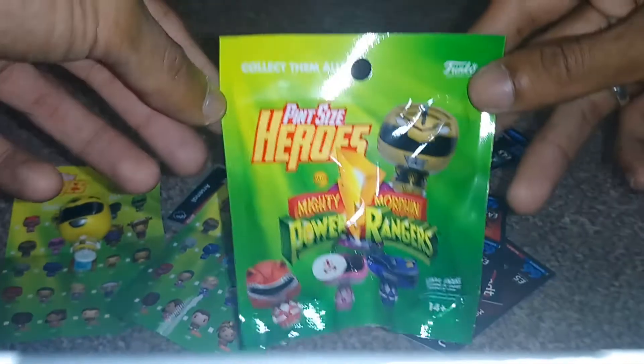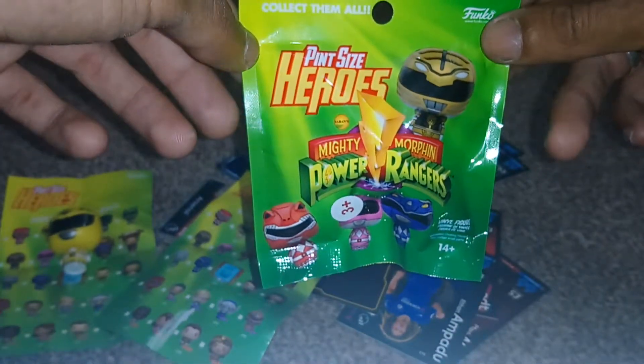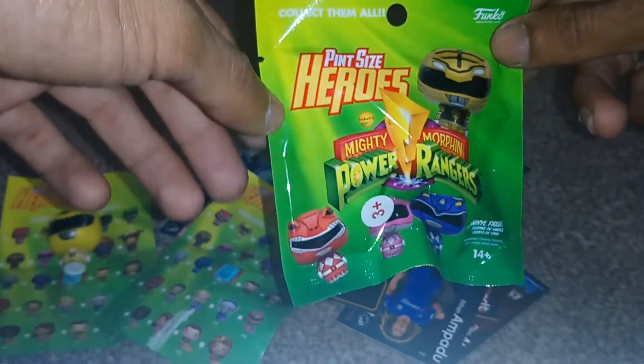So this time, we're going to open up another pint-sized hero Mighty Morphin Power Rangers pack. Hopefully we can get something decent out of this.